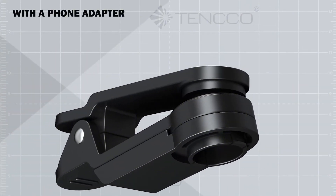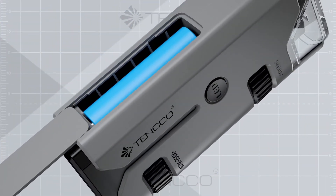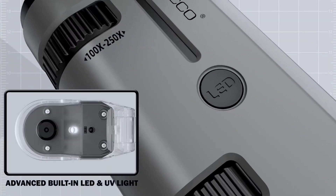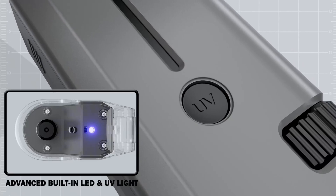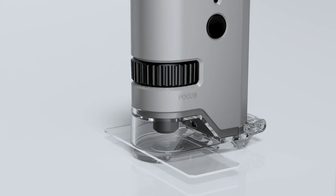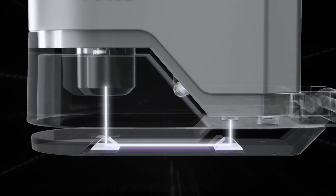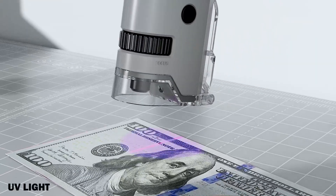Whether you're in the classroom, at home, or on the go, its compact size makes it easy to carry for on-the-spot discoveries. The microscope comes with a complete mini microscope kit, providing everything needed for learning and experimentation. Its sleek gray design adds to its appeal, offering both functionality and style. Perfect for curious minds and science exploration.